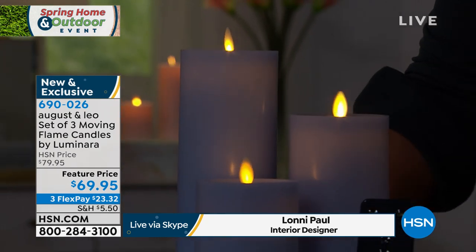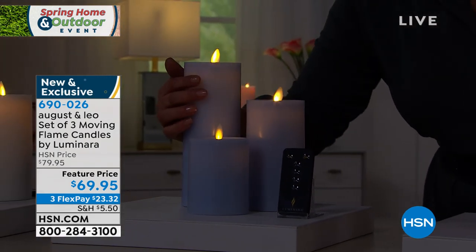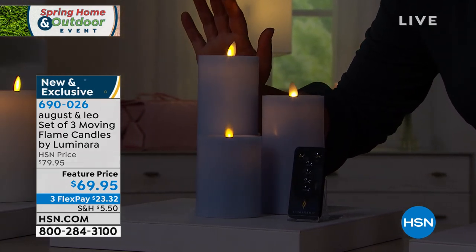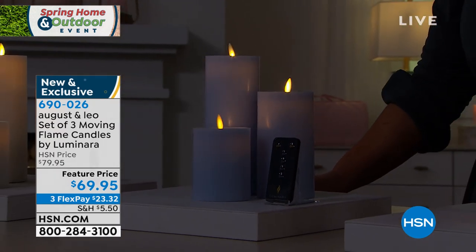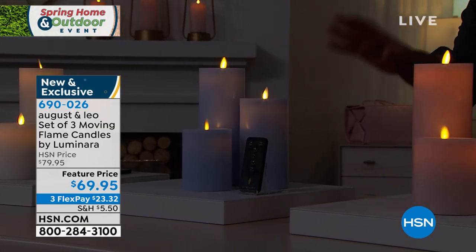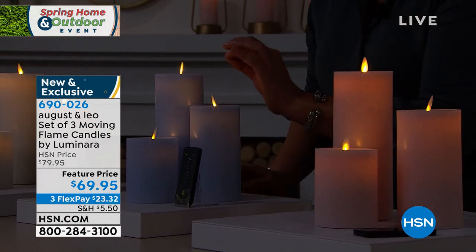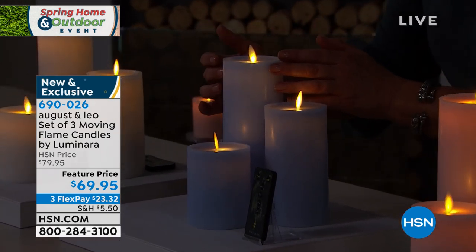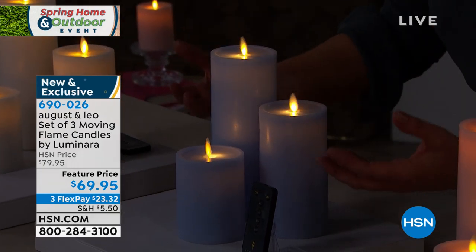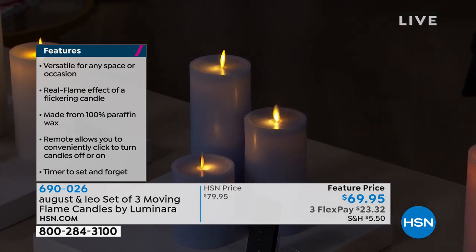I love to use these candles in the bathroom. When you take a bath, it's such a spa-like experience with the candlelight and the lights low — very relaxing. If you've got kids, sometimes you need that time alone to zen out. You can't help but walk up to these and want to touch them because they look so real — a genuinely dancing flame. The candle itself is 100% paraffin, so you get that real texture and feel, but none of the drama or hassle.